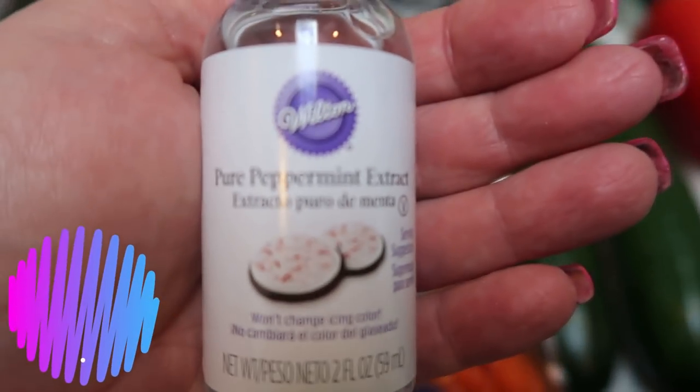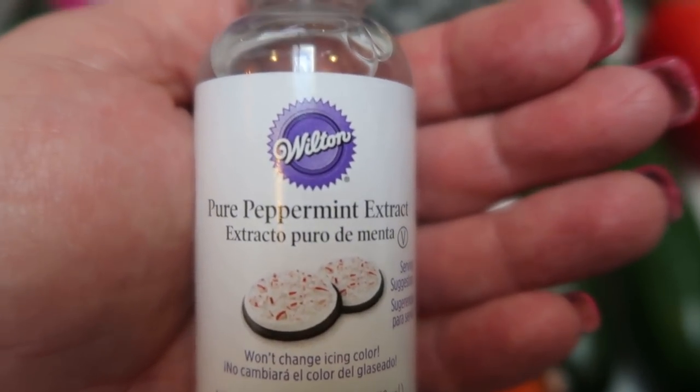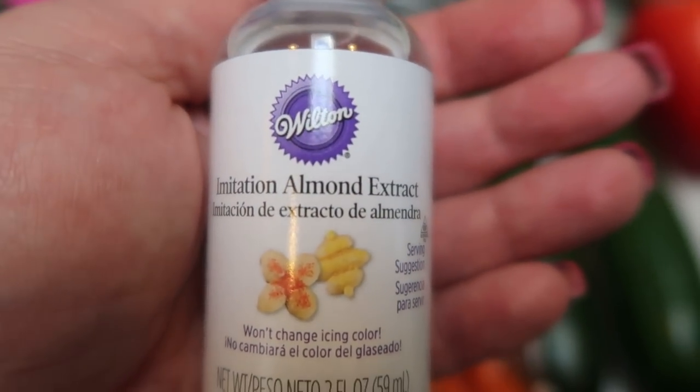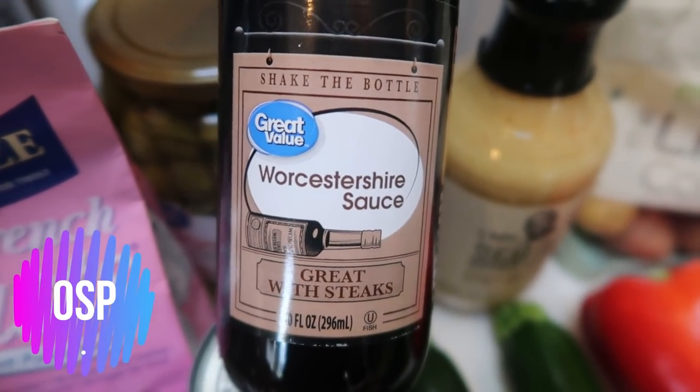I also grabbed two more extracts because I like to use these in my coffee. I know that sounds weird, but they're zero points and a little bit goes a long way. So I grabbed some peppermint so I can make some peppermint mochas, and then I also grabbed almond, which is one of my favorites. Worcestershire sauce — I was completely out; I used the last of it in my shepherd's pie recipe, so I picked that up.